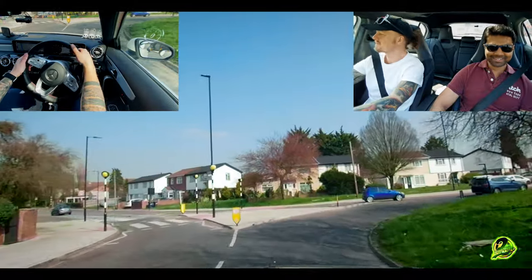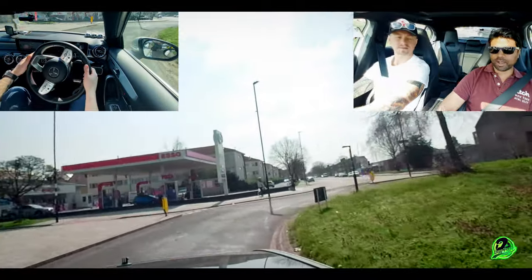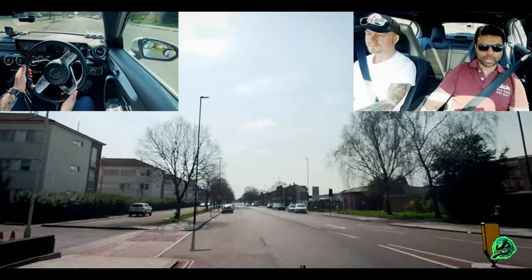Bus drivers pull off without signalling sometimes — not all bus drivers, but you've got to remember what I've told you. These are things you will experience — I'm not going to lie to you. It does happen. This is real life. Just like Uber drivers — they pull in without a signal, they pull out without a signal. But you have just got to read the road ahead, see what's happening, and be the safe and correct driver.